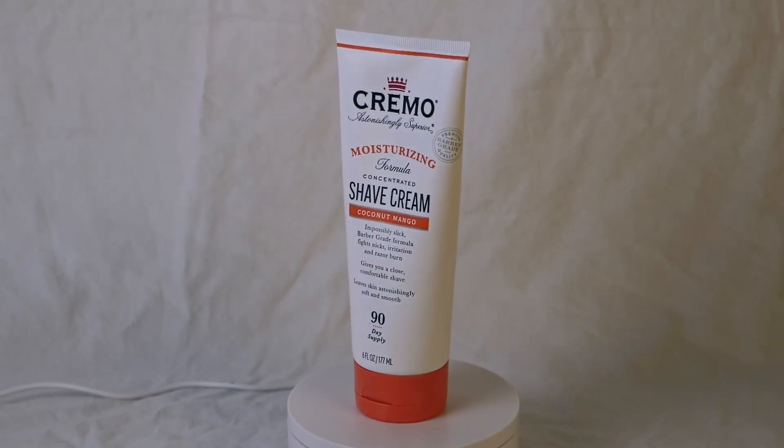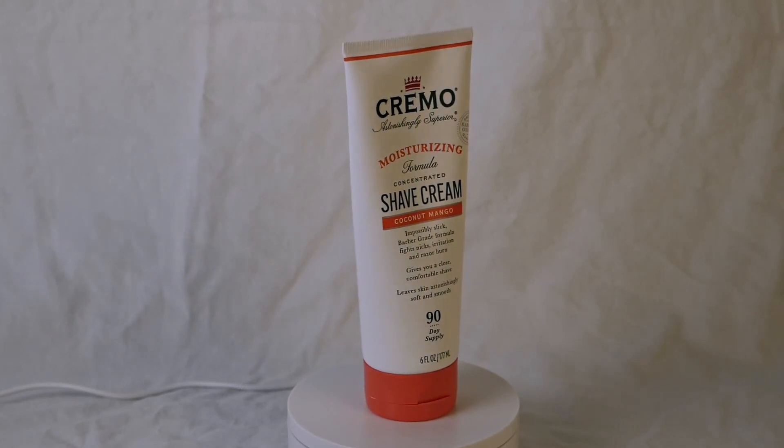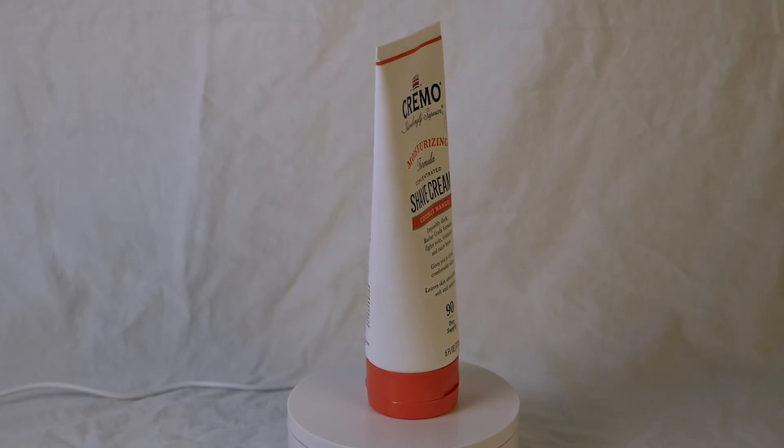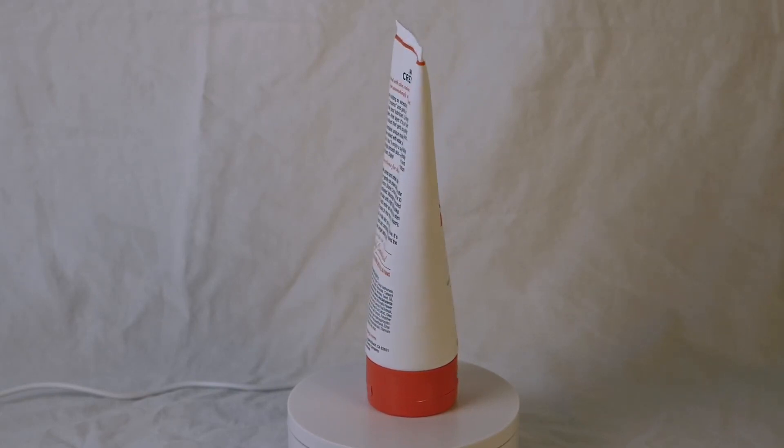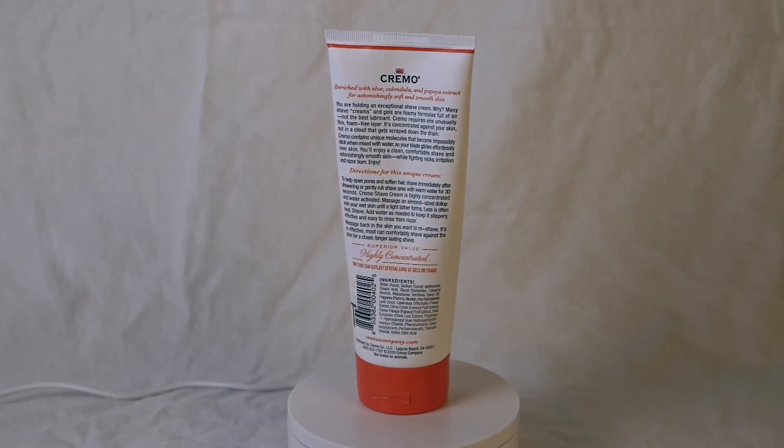It's large enough to provide an extended period of use, but still compact and convenient for travel or daily use. It provides a luxurious and comfortable lather that adheres well to the skin, ensuring a smooth and close shave.